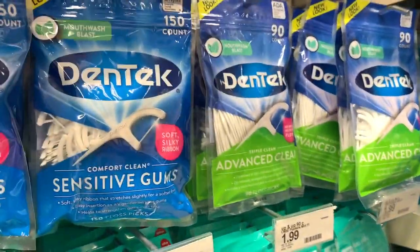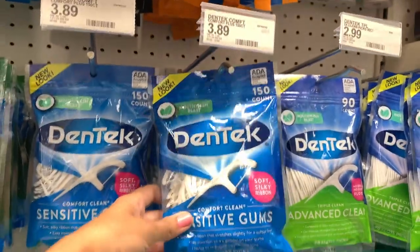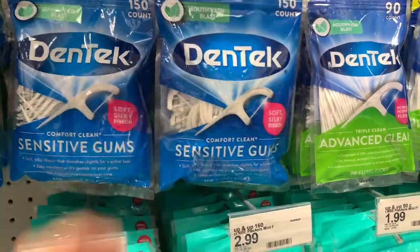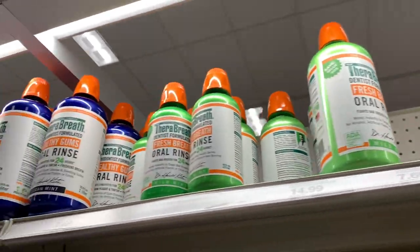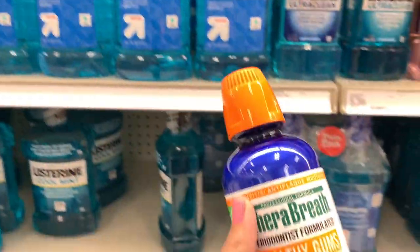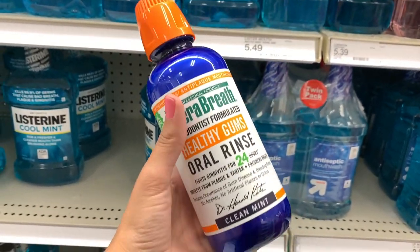I really came for some dental sticks. If you guys don't know, I have braces, but I love these — they are so good. I usually get the blue ones off Amazon, but I just so happened to find these, so I'm going to pick them up. And who else heard the hype about this breath product? It's $8.79 for this tiny little thing — let me know if it's good.